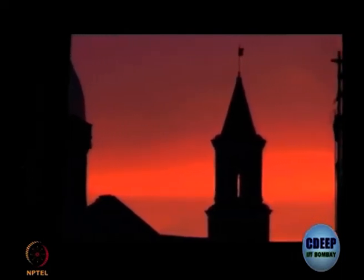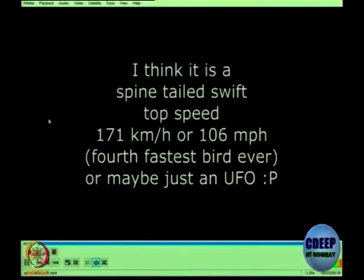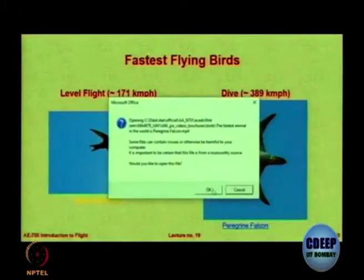At 10% speed with zoom, that is the speed. Now let us look at the dive.